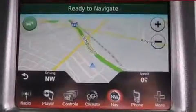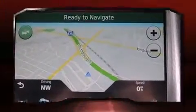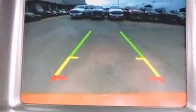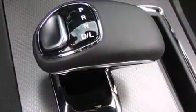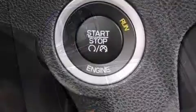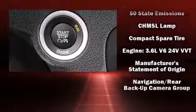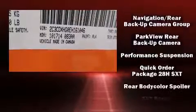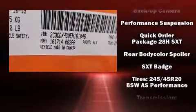Passenger security is always assured thanks to various safety features such as head curtain airbags, front and side impact airbags, traction control, brake assist, anti-whiplash front head restraints, ignition disabling, and four-wheel disc brakes with ABS. This car was designed with safety in mind, allowing you to drive with even greater assurance.